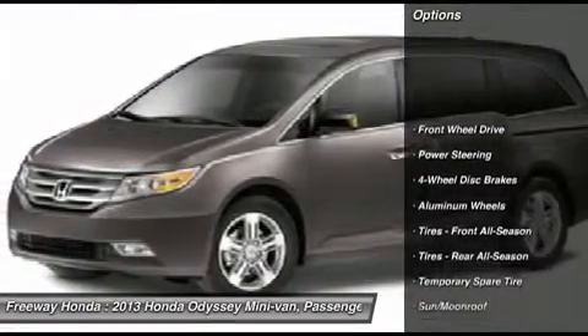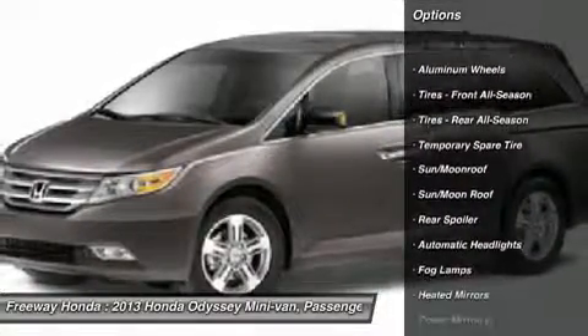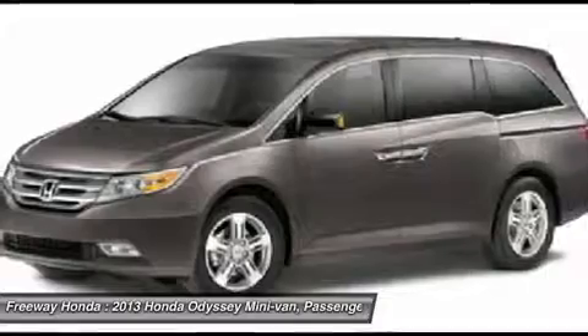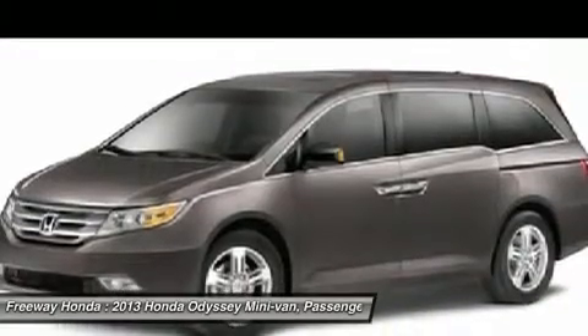Power passenger seat, steering wheel audio controls, power liftgate, adjustable steering wheel, power steering, aluminum wheels, four-wheel disc brakes, hard disk drive media storage, floor mats, cruise control.